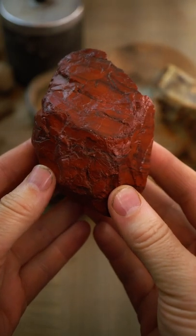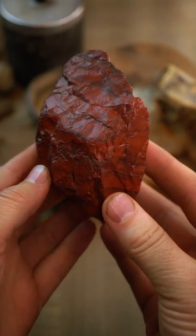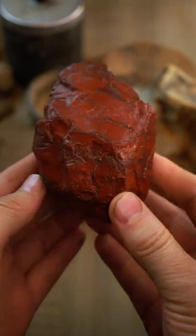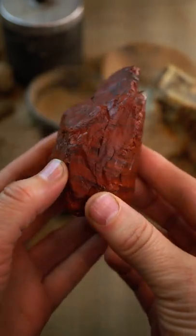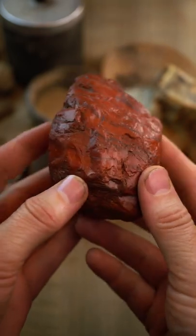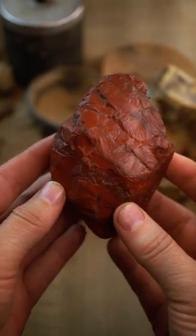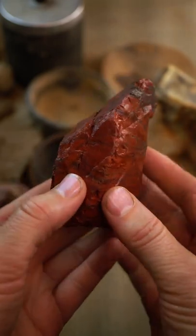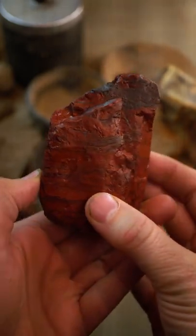Wow, would you just check out this really cool piece of jasper I recently found. I just got done cleaning up, got all the dirt and grime off of it. It was pretty filthy, but now look at it. It is so beautiful. I just love those banding stripes on here. These deep reds.